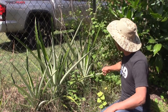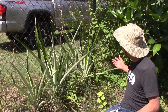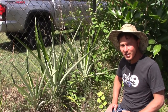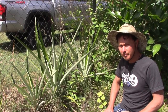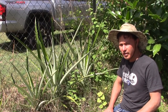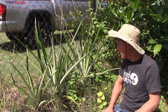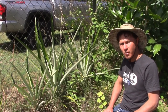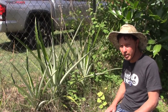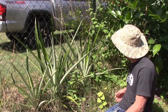Behind me you can see a cucurbit plant — the Kiwano melon, also known as a jelly melon. He says he's already harvested 15 fruits from it this season. They turn orange and have little bumps on them — not super sweet. If harvested prematurely they taste more like a cucumber. That's the one he's had success with here.